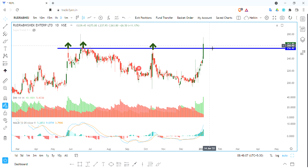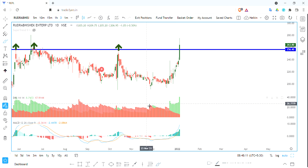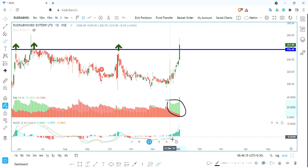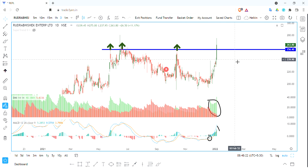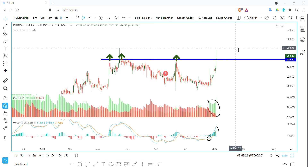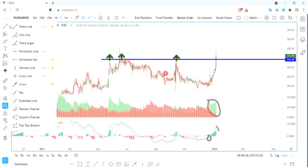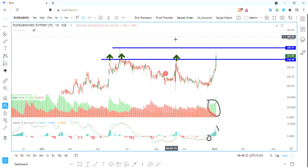We have a pullback, then a momentum pick up. We have a positive DMI and a positive histogram. We have positive momentum pick up at the 250 levels, which gives us a 10% upside. That's what I'm expecting.